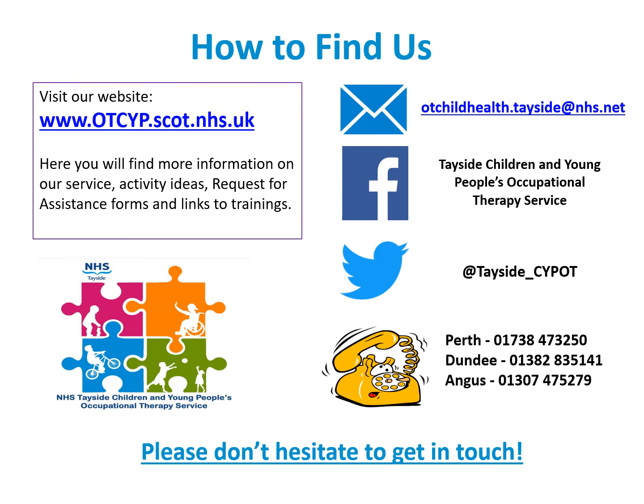If you'd like any further information from the Child Health Occupational Therapy Service, then please do not hesitate to get in touch with us.